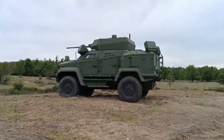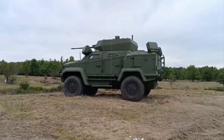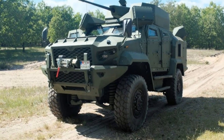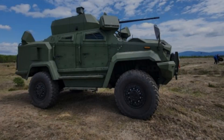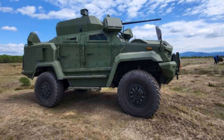Additionally, the Wolf 25AD includes sophisticated electronic counter-countermeasures (ECCM), enabling it to operate effectively in electronically contested environments. The system's on-the-move engagement capability further enhances its suitability for dynamic battlefield conditions, such as protecting mechanized formations or fixed installations from drone swarms.